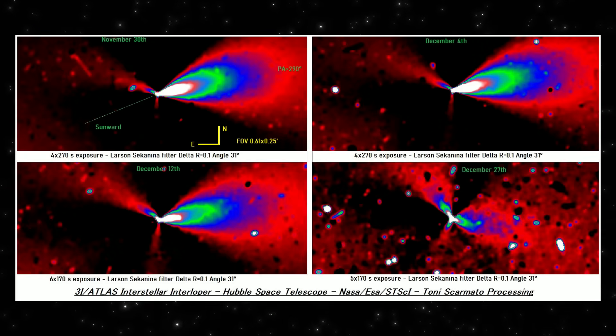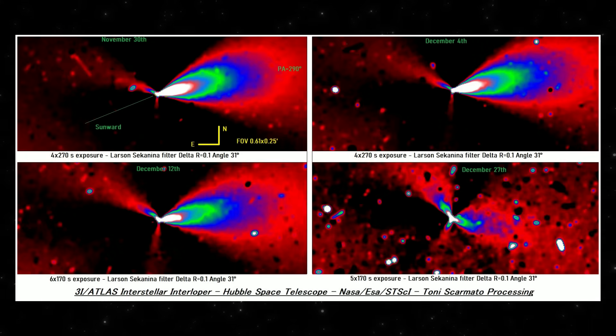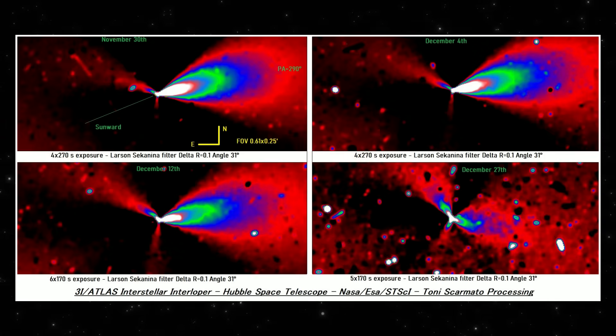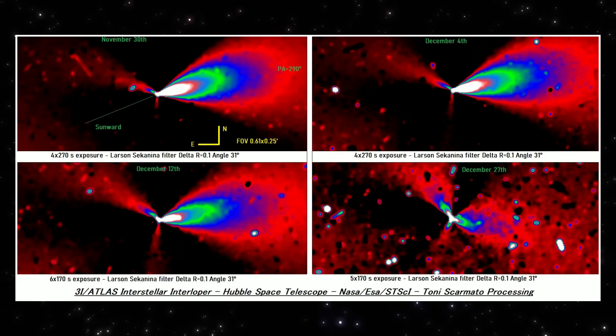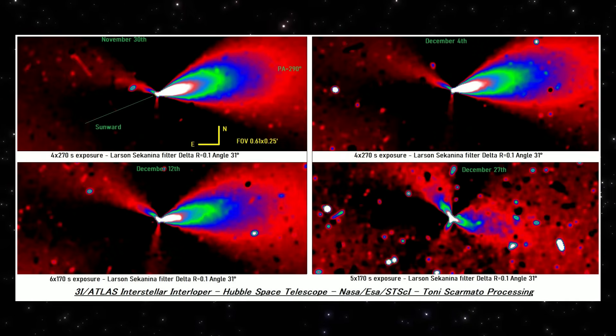Bottom left, December 12th. Again, the geometry holds. No new jets appear, no fragmentation is visible. The material is still being released, but the plume is broader and less concentrated.